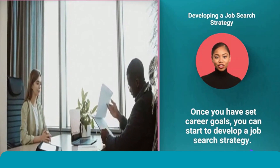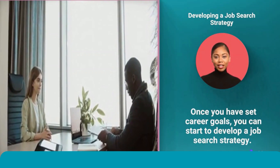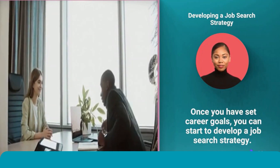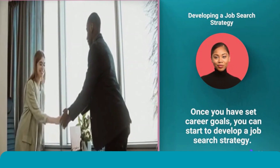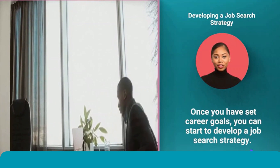Your job search strategy should include the following steps. First, update your resume and cover letter — make sure they are tailored to the jobs you are applying for. Second, network with people in your field. Attend industry events, connect with people on LinkedIn, and reach out to people you admire and ask for informational interviews.